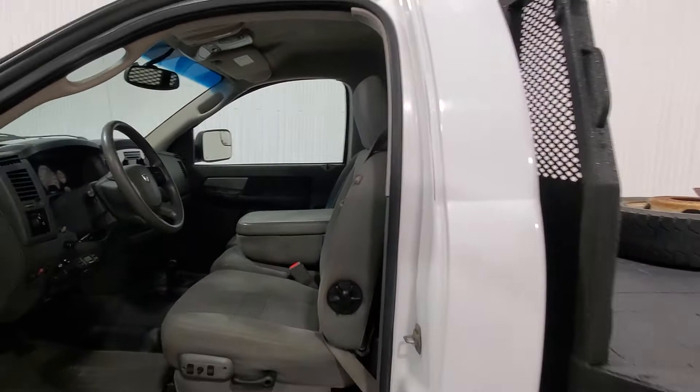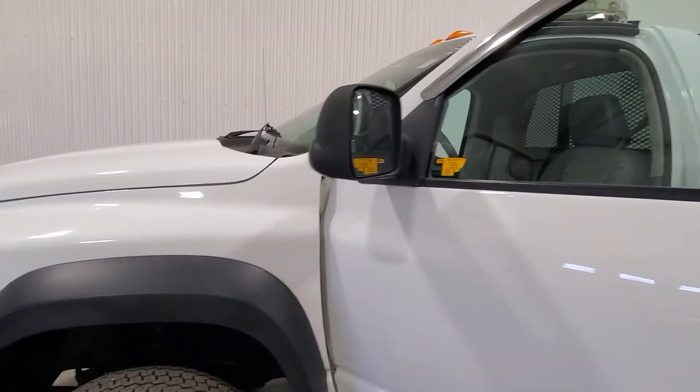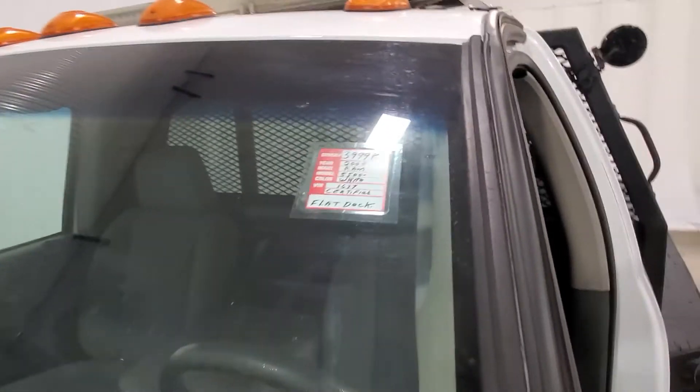It's got 696K in it but the truck doesn't look anything like that — it looks closer to 200K and runs just the same. This is $39,990, 2008 Ram 5500.